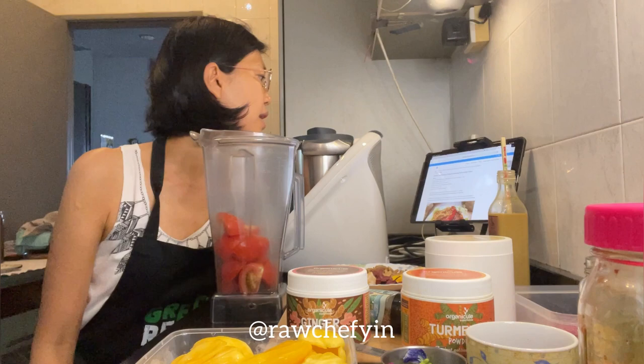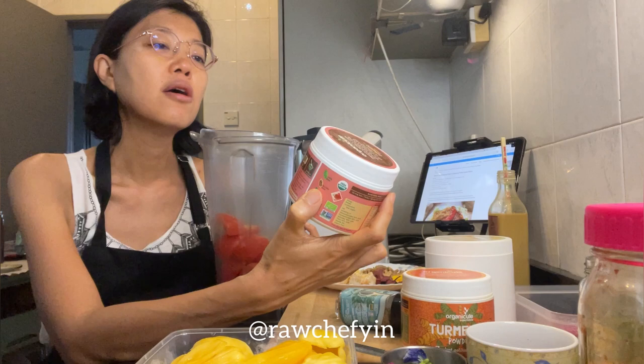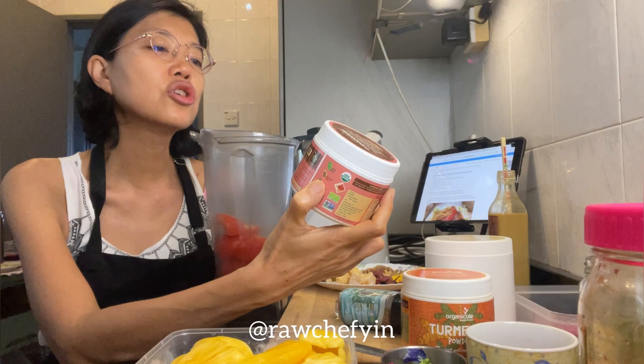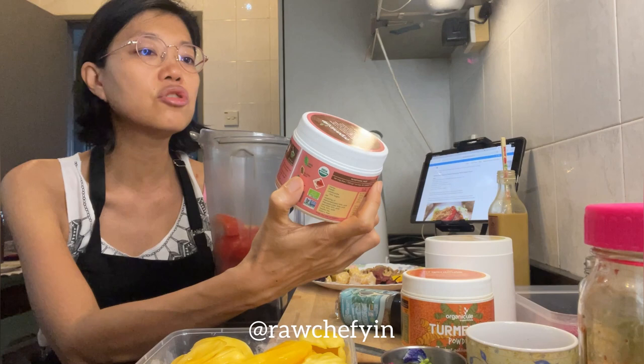I'll put in the tomatoes first, and then half a teaspoon of fresh ginger. I don't have fresh ginger today so I'm using ginger powder from Organicule — if you're in Malaysia, use my code for 10% off. Ginger's warm, spicy, sweet flavor is unmistakable; it's known for easing digestion, reducing nausea, and boosting the immune system — nutritionally dense and loaded with plant-based antioxidants, vitamins, and minerals.